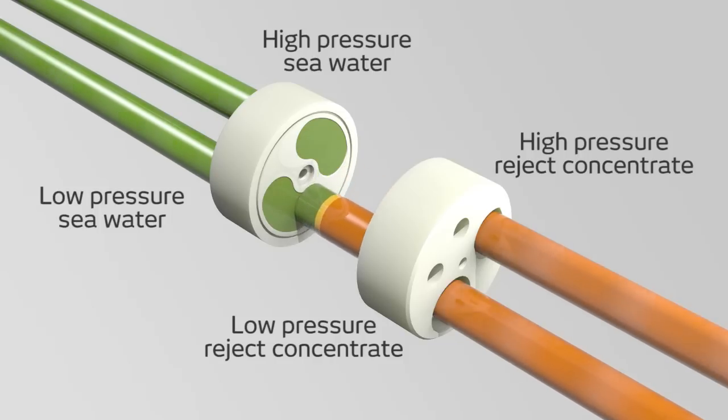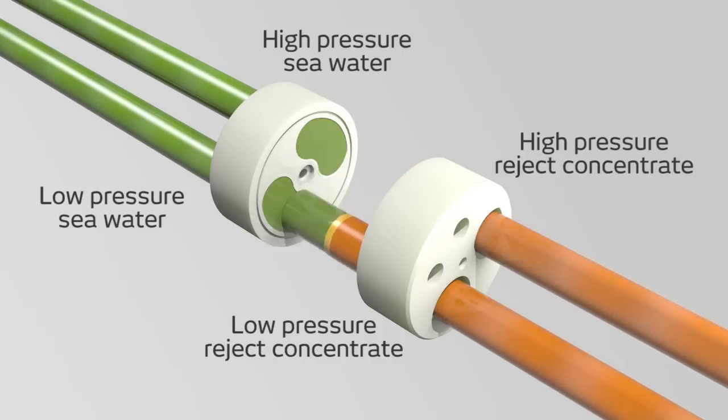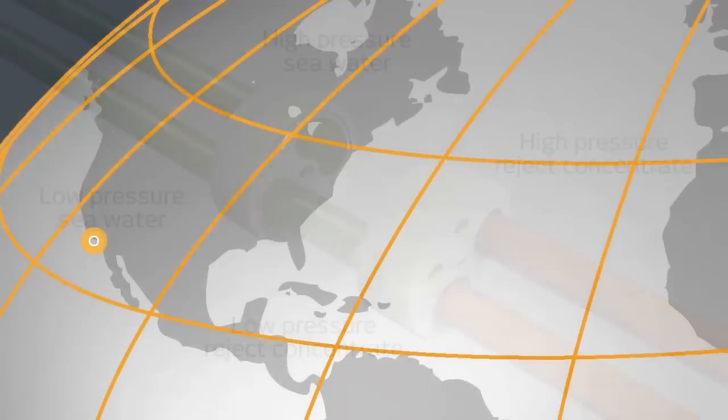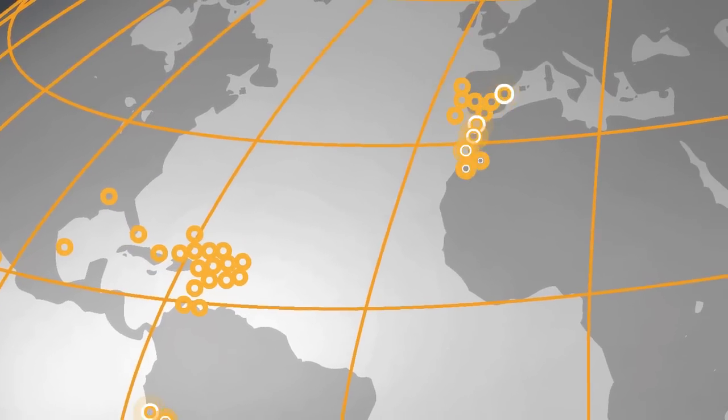Any remaining concentrate exits the rotor at low pressure and is pushed out by fresh seawater. The rotor ducts function like a cartridge, charging and discharging as the pressure transfer process repeats itself. The rotor, using only the fluid flow, can spin up to an astounding 1,200 rotations per minute. Harnessing energy that would otherwise be wasted, this innovation has transformed an industry.